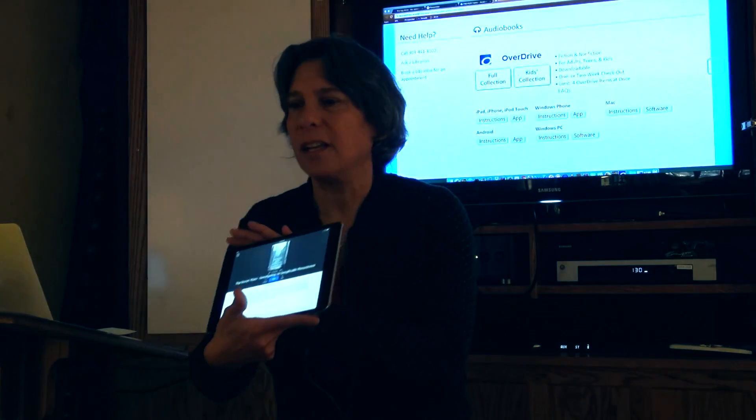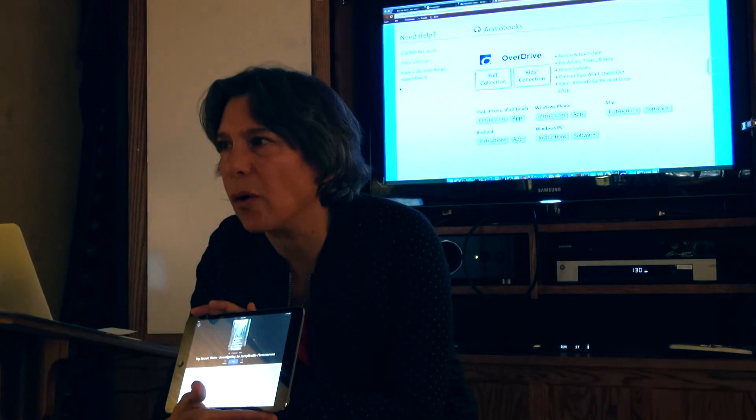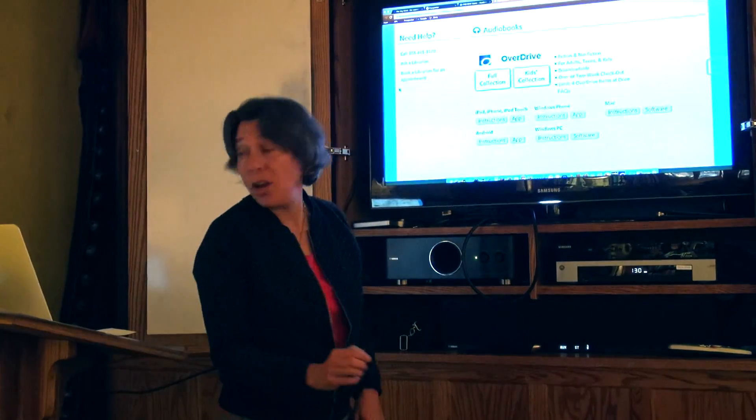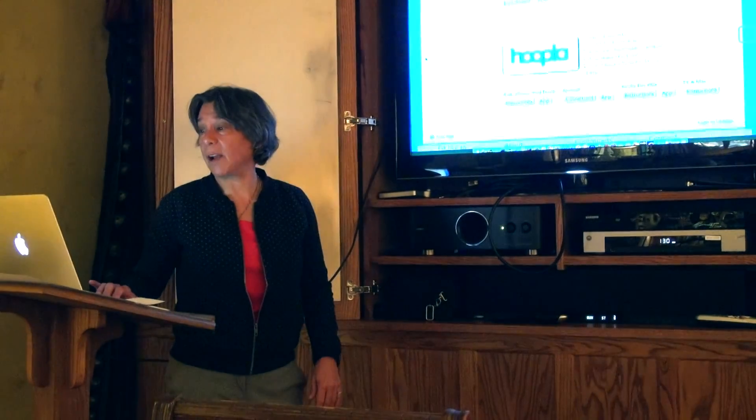Also from Hoopla — there are videos you can actually just go ahead and play on there. The key is to get yourself set up with Hoopla.